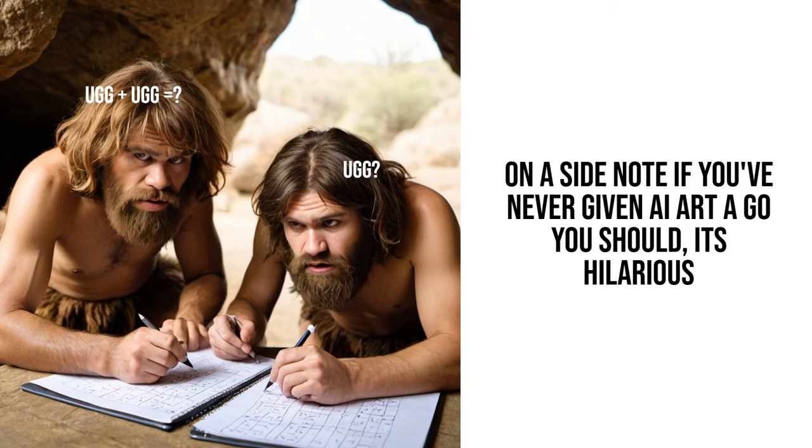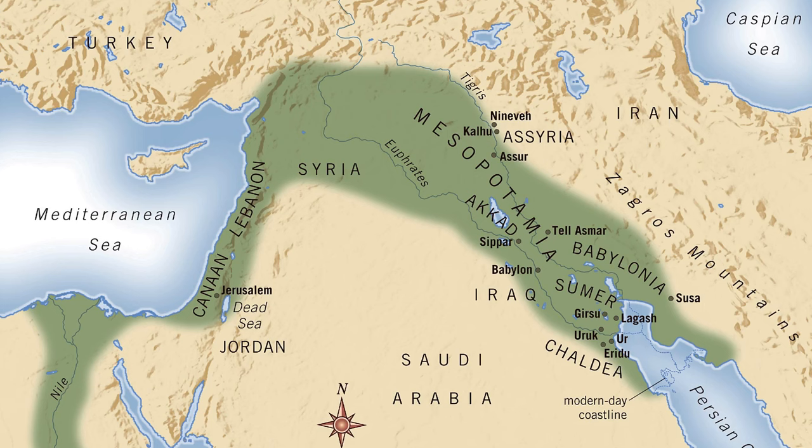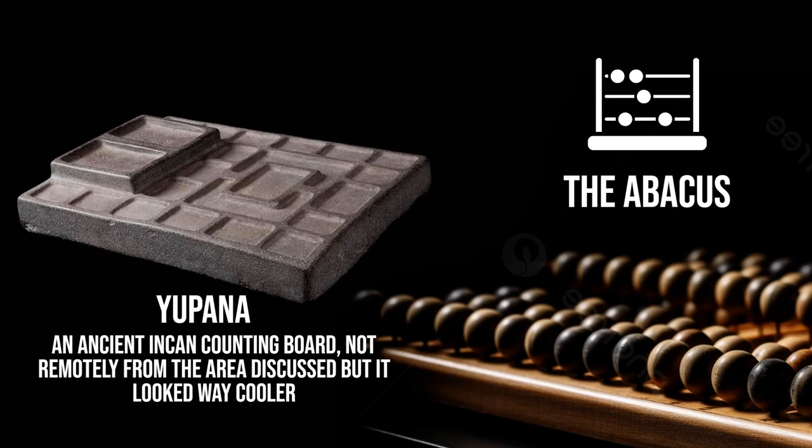We currently don't have a known origin of the dawn of mathematics, but the earliest written records we have of their use date from 3000 BC and have been found throughout Mesopotamia and Egypt. Around 500 years later, the earliest innovations in terms of technology to facilitate calculations began to appear. These were basic counting boards and then the abacus. It would be thousands of years until the widespread use of other devices for calculation emerged.